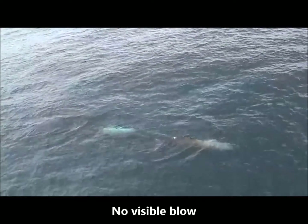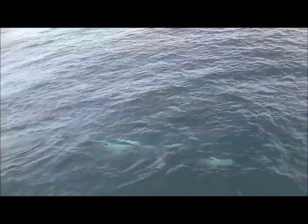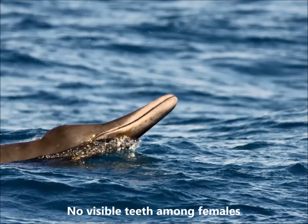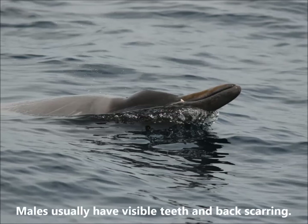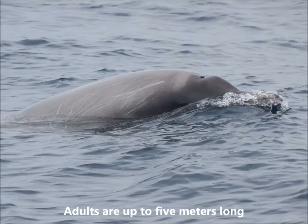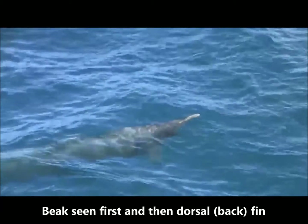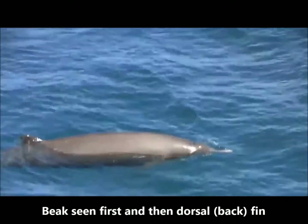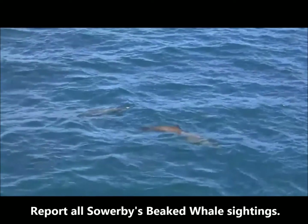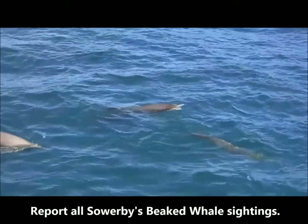The blow of this animal is very small and usually not visible. Sowerby's beaked whale calves, or babies, have shorter, darker beaks. The females do not have exposed teeth. The males usually have exposed teeth in their lower jaw and scarring along their back. Adult Sowerby's beaked whales can be up to five meters in length. When Sowerby's beaked whales come to the surface, we see their beak first and then their dorsal fin. They rarely raise their flukes or tails when diving. Please help DFO monitor Sowerby's beaked whales and report all sightings.